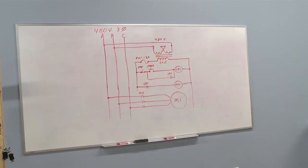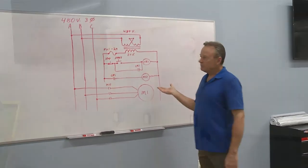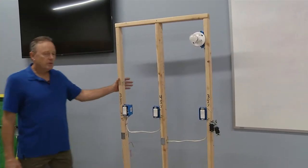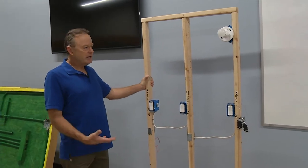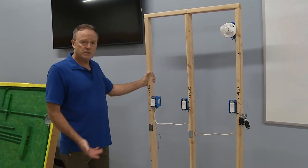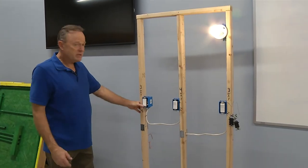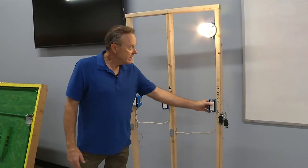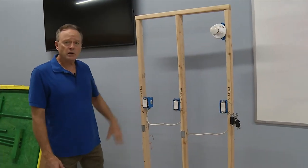This is an example of some of our whiteboard learning. This is a basic control circuit. This is a mock-up that we put together to help teach three and four-way switching, which you would find in multiple entrances into a large room or in stairwells. You can control the same light source from the top of the stair, from the bottom of the stair, from the middle of the stair, or from various entrances into a large room.